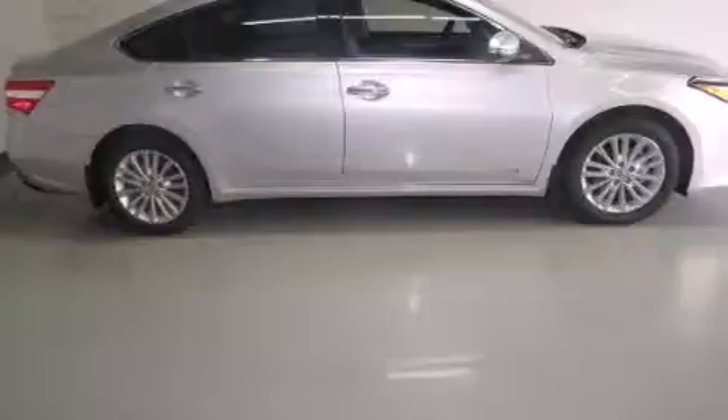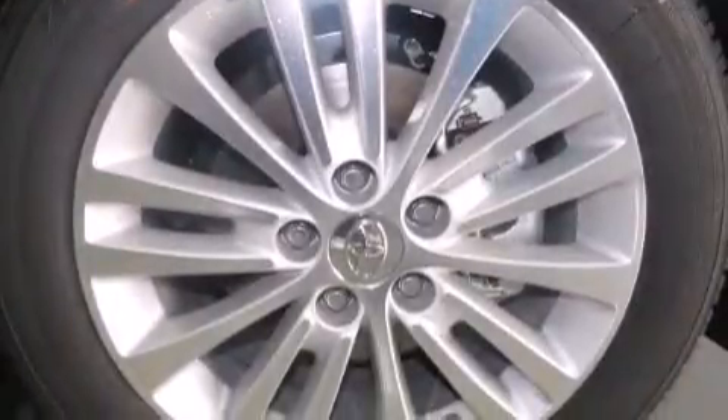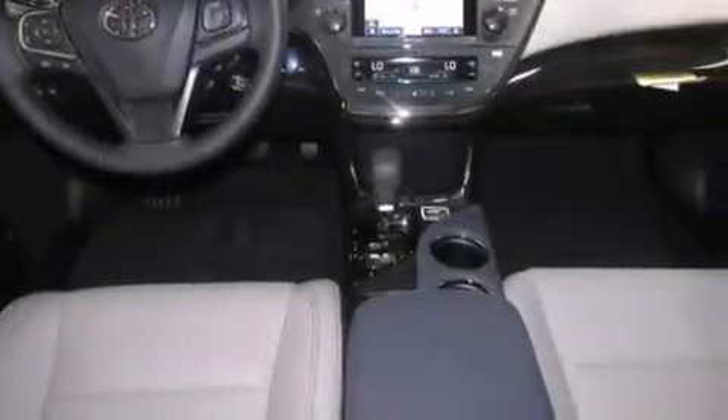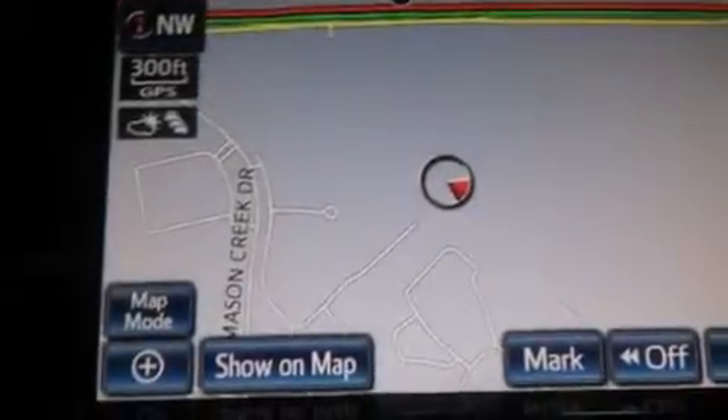Features include a navigation system, commercial-free satellite radio, cruise control, leather seats, side curtain airbags, rear seat childproof door locks, dual power seats, air conditioning, full power accessories, and a sunroof that enables you to fill the cabin with fresh air at the push of a button.